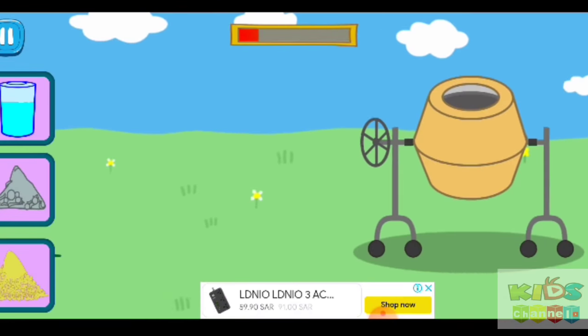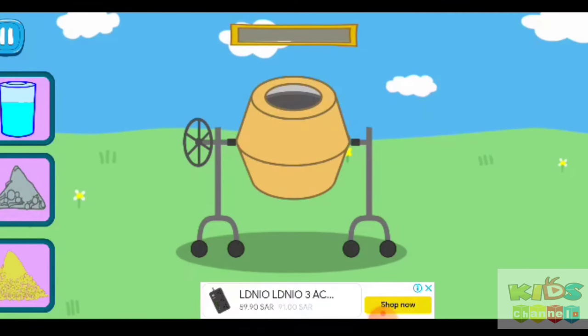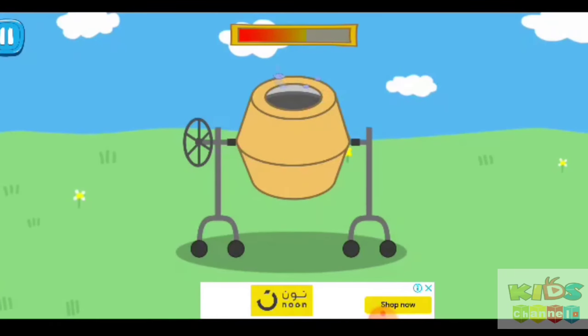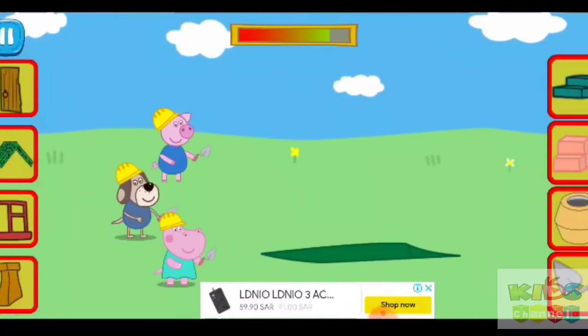Now we need concrete. Add into the mixer sand, cement, and water. Now we need to switch the mixer on. Finally we can build.